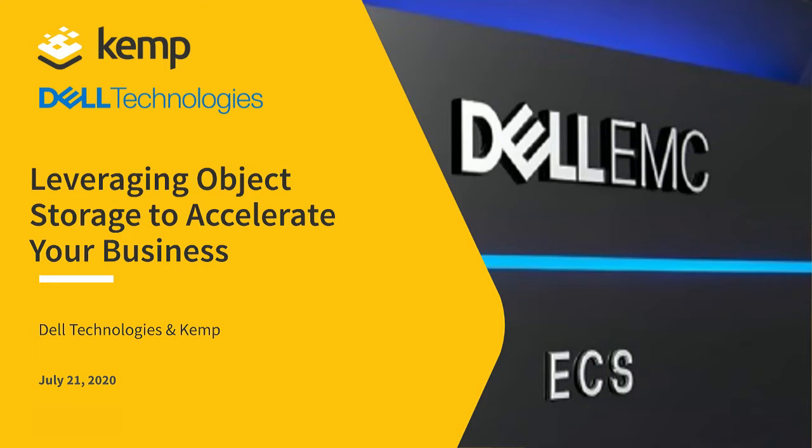Welcome, everyone. Thank you for joining Mark, Jason, and myself for today's discussion on how organizations can leverage object storage to accelerate their businesses. I wanted to provide some context on why Kemp and Dell are running this joint session today. There's been a long-standing partnership between Kemp and Dell Technologies, and as part of that working relationship, Kemp has developed a load-balanced solution specific for Elastic Cloud Storage, also known as ECS.